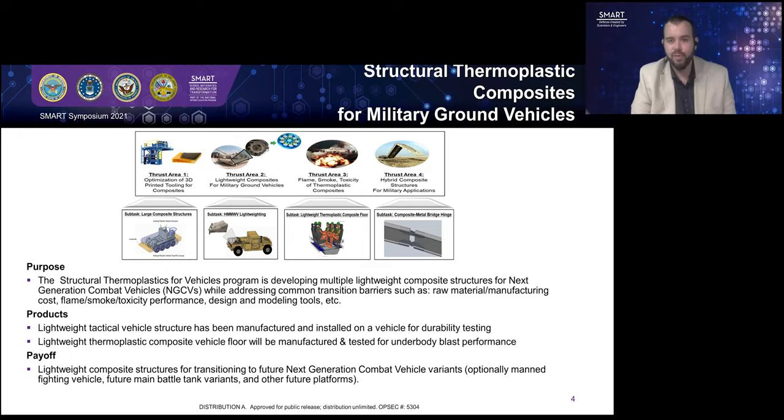I'd like to share a larger research program that I lead at GVSC called Structural Thermoplastics for Vehicles. This program is looking at developing lightweight structural composite material to integrate into our next generation combat vehicles. There are some barriers historically to integrating composite material in military ground vehicles: composite materials such as carbon fiber or fiberglass are known to be more expensive than traditional metals, they're difficult to manufacture, and there are additional design considerations required. This Structural Thermoplastics for Vehicles program was developed around four key strategic thrust areas to address these historic barriers.